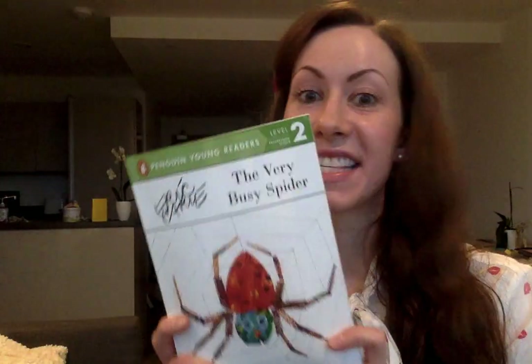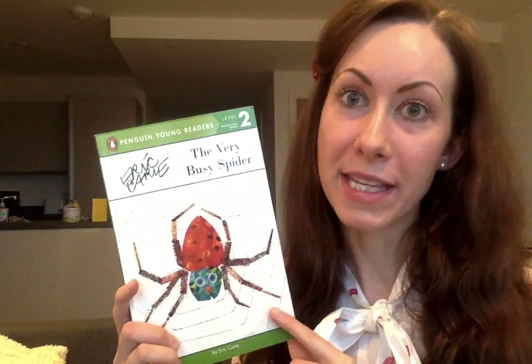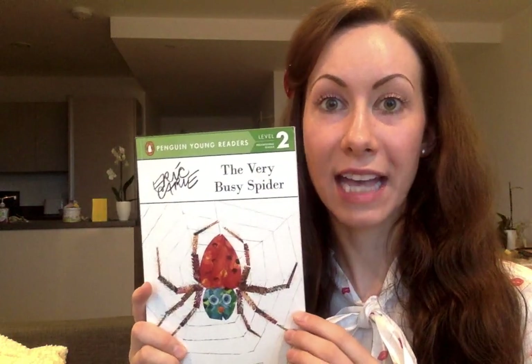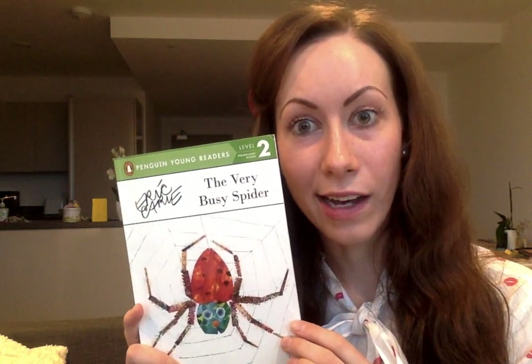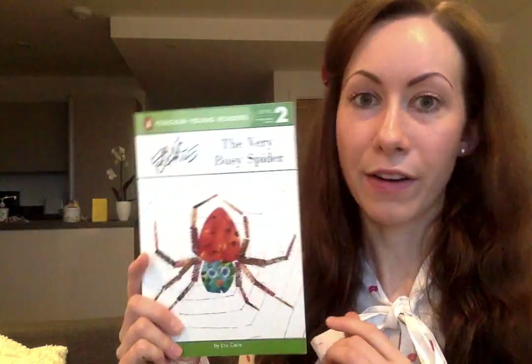This week we are going to be thinking about spiders, and this is our book of the week. It's called The Very Busy Spider, and the author and illustrator is Eric Carle, who is the same person who did The Very Hungry Caterpillar. He really does like his books about mini-beasts, doesn't he? So let's have a look at The Very Busy Spider.